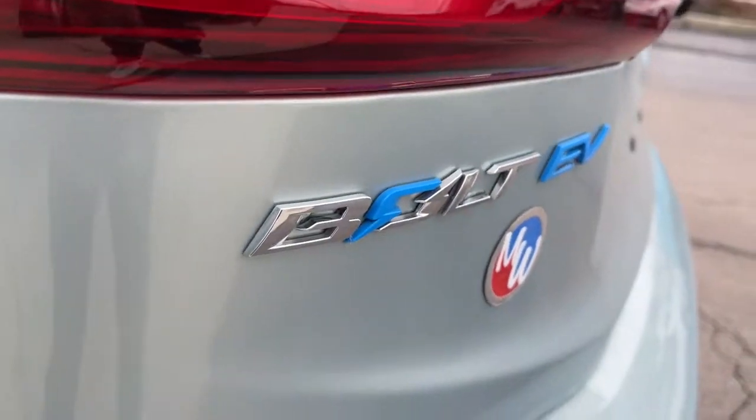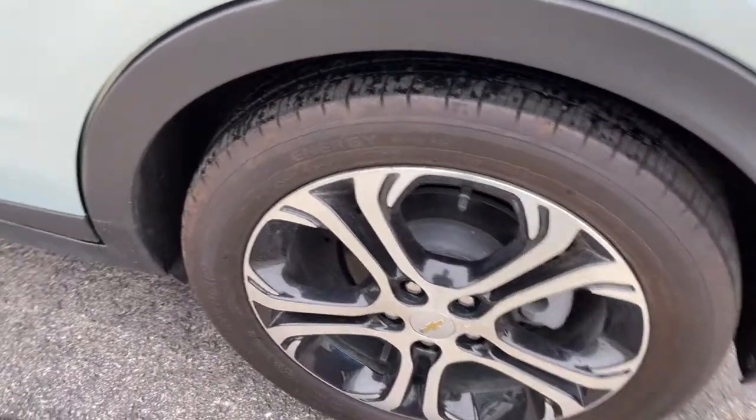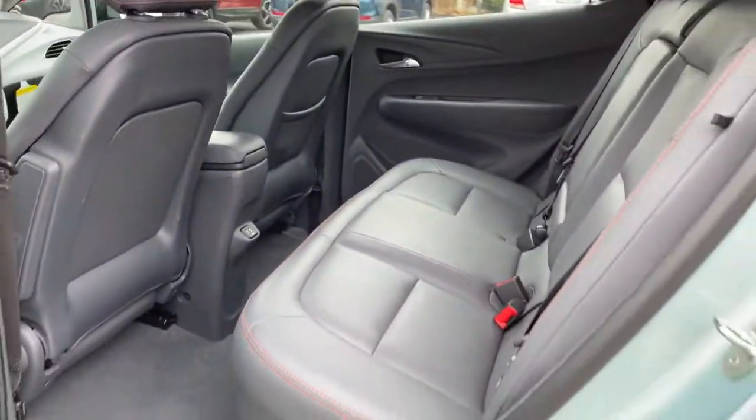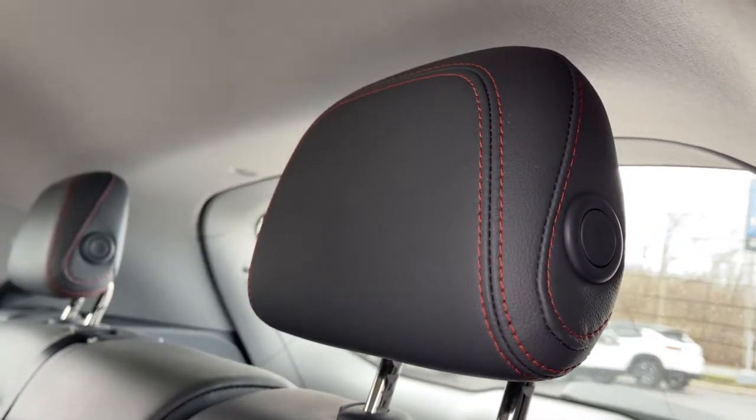The following are some of this vehicle's highlighted options: keyless entry, heated rear seat, heated mirrors, remote engine start, power liftgate, satellite radio, keyless start, backup camera, Bluetooth connection, and blind spot monitor.